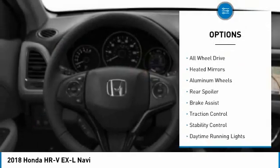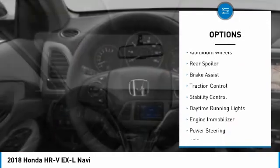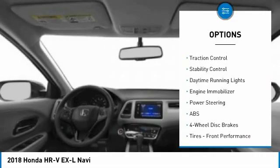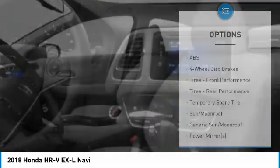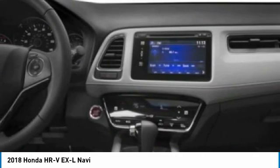Tire pressure monitor, all-wheel drive, heated mirrors, aluminum wheels, rear spoiler, brake assist, traction control, stability control, daytime running lights, engine immobilizer.